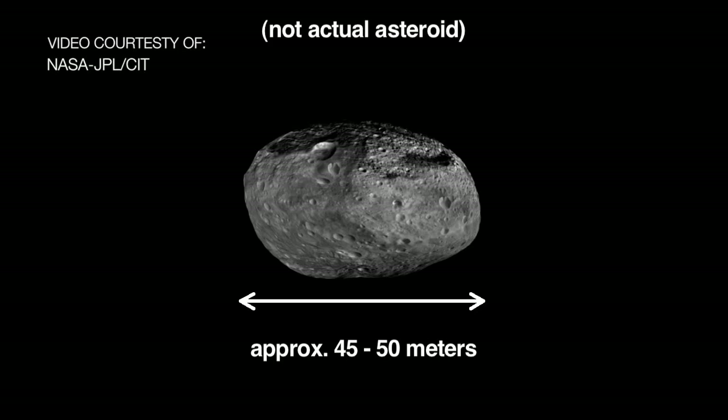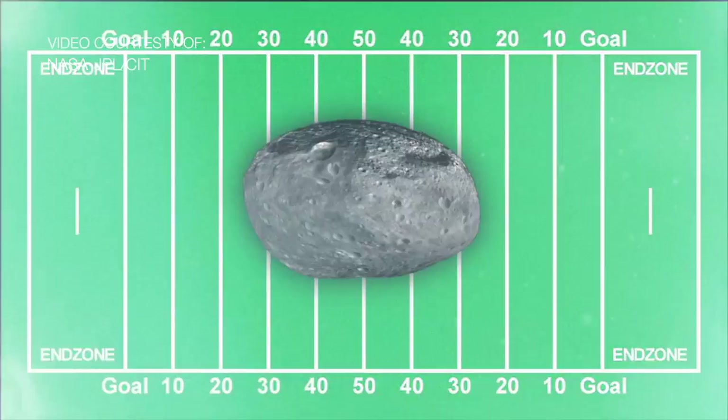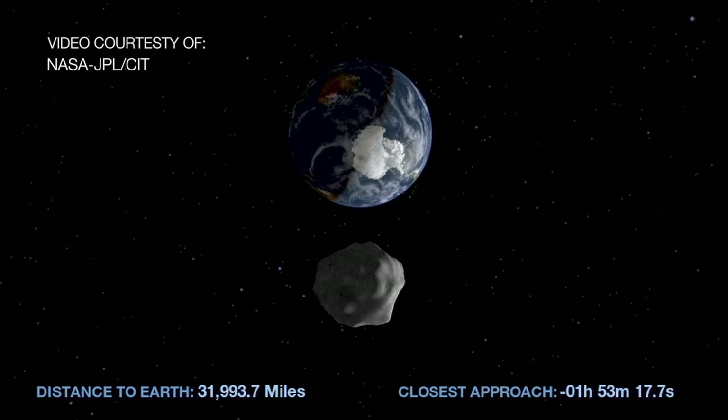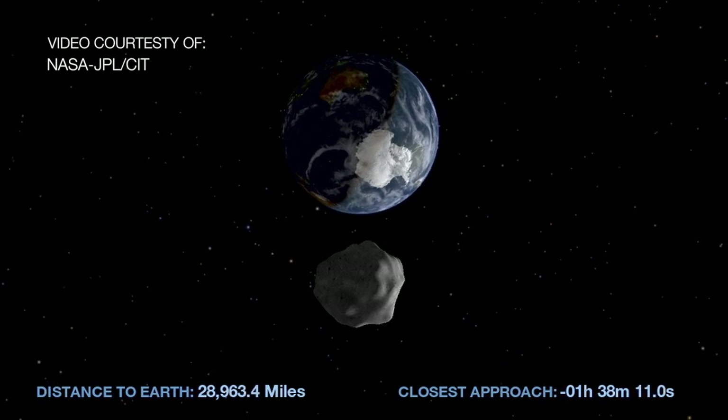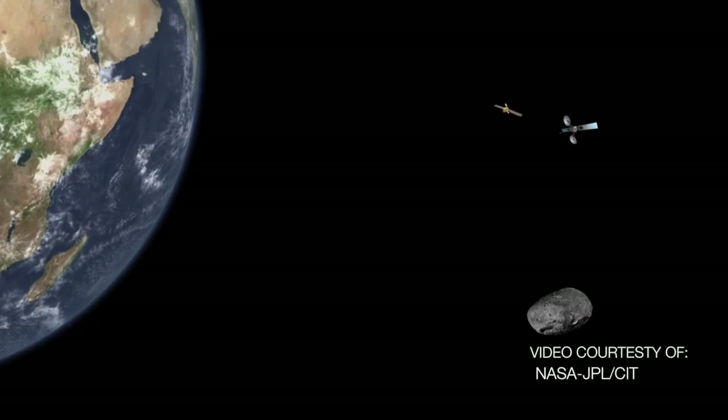On Friday, February 15th, an asteroid about 150 feet in diameter is going to pass very close to Earth. What makes this really significant is that this is the closest pass of an asteroid that's ever been tracked. Its close approach will be about 17,150 miles away from Earth — that's well within the orbit of the Moon.